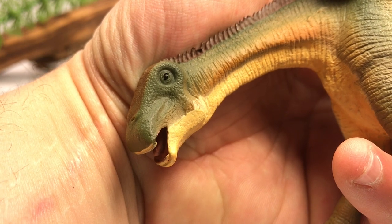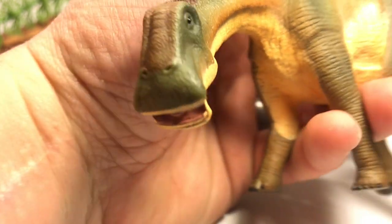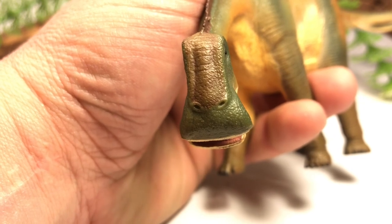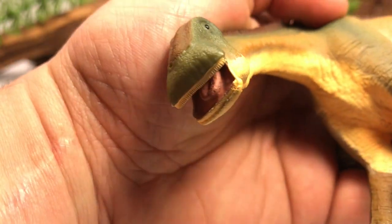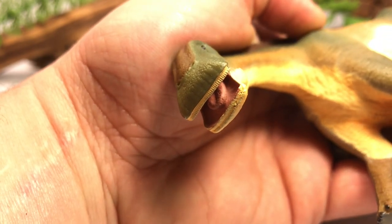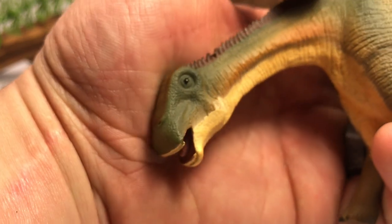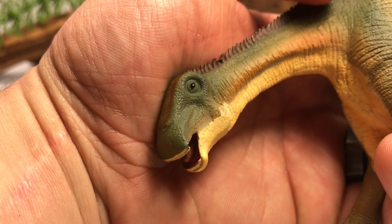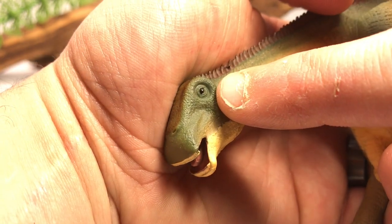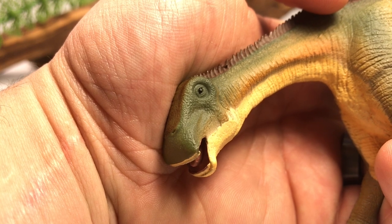Let's zoom in and take a look at the head on this figure. Nigersaurus had a very bizarre looking skull, especially when compared to other sauropod dinosaurs. When you look at it from the front, you can see the skull is wider than it is long. In the front it was filled with up to 500 of these very small peg-like teeth, and those teeth were shed and replaced at a very fast rate — it took about 14 days for this animal to completely shed and replace those teeth. There's a little shrink-wrapping on the skull and you can see the eye is painted in black.